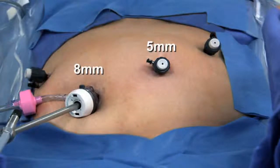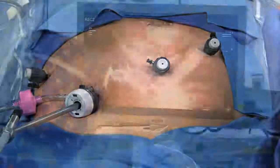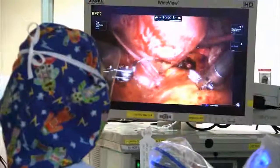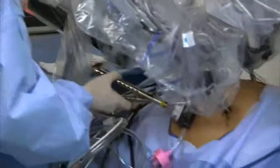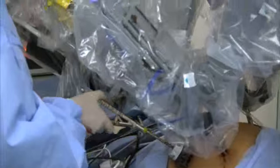Through these small incisions, we're able to put a camera, usually at the belly button or umbilicus, and other small incisions in other areas in the abdomen. Through these small incisions, we put laparoscopic ports, and through those ports, we actually put long laparoscopic instruments.